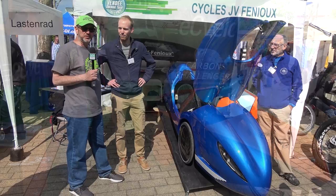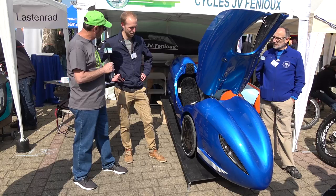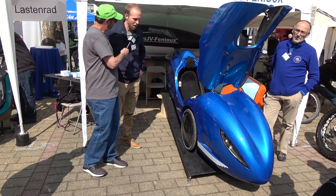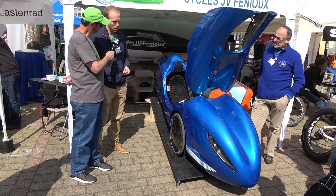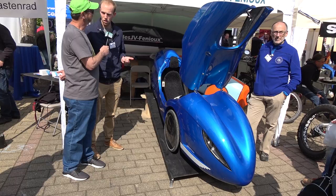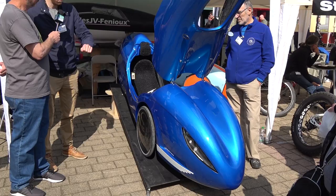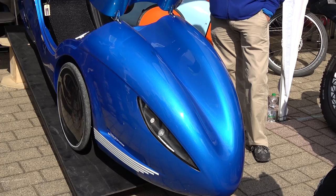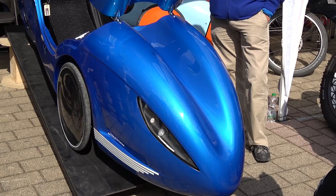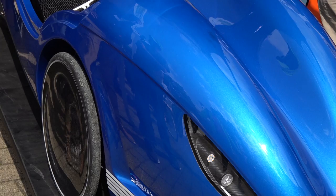We're here with David at the Cycos JV Fanu booth. They have a new velomobile — the Mulsanne. Today they're showing the production model, having shown the prototype last year. Since then they've worked inside to make it better and more efficient, improving the paint, electric system, and mechanics. The production is launched, and in one year they're happy to have sold 10 models — hoping the next year will be better.